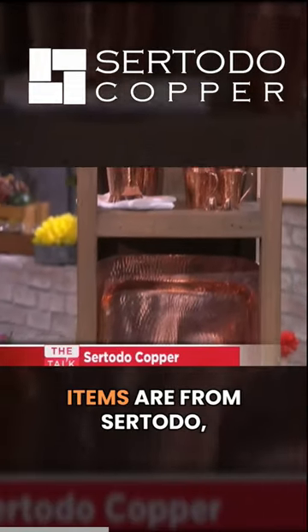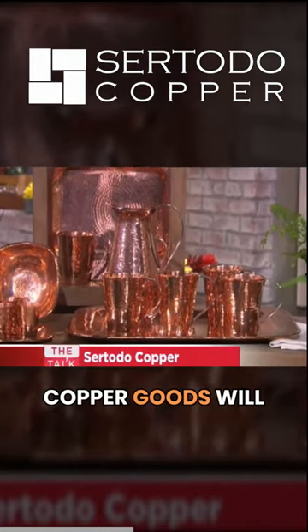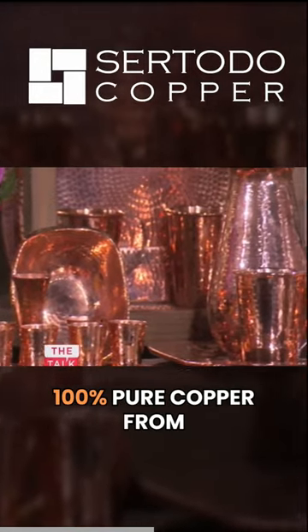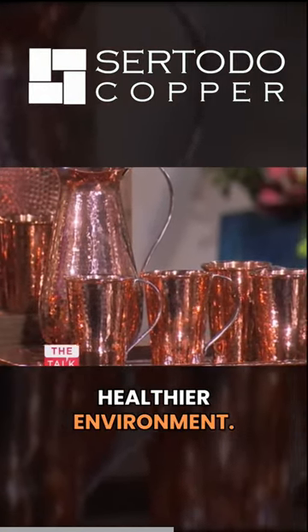Now, all of these beautiful items are from Sertodo, and their beautiful superior hand-hammered copper goods will provide service for generations. I love that they use 100% pure copper from recycled sources for a healthier environment.